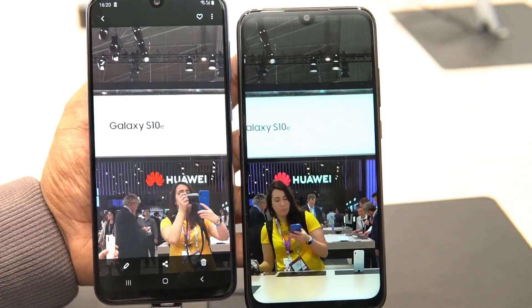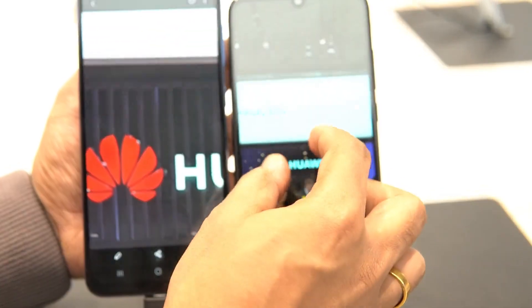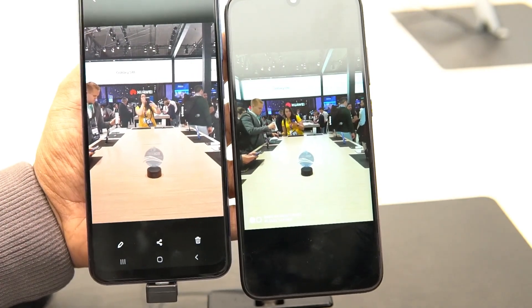Here are some samples taken from both devices so you can judge the camera experience. We'll have a detailed comparison once the devices are officially launched — these were shot at Mobile World Congress so we couldn't test the cameras in full detail, but both cameras definitely look good.